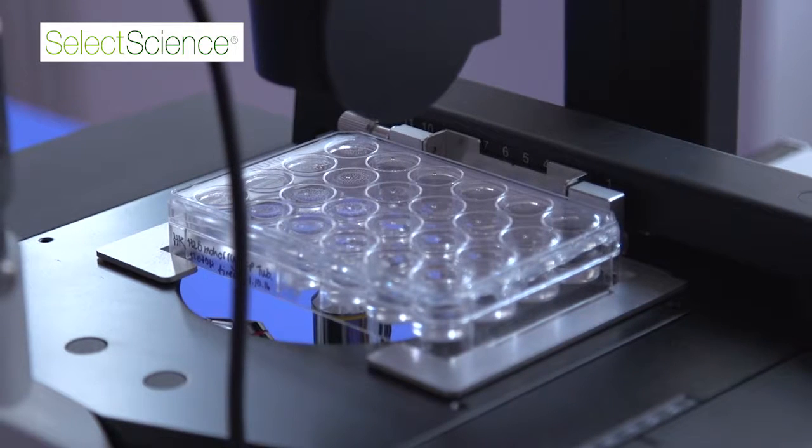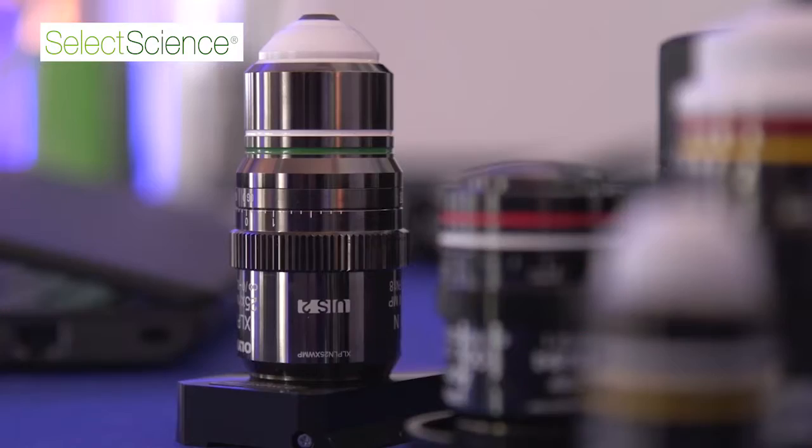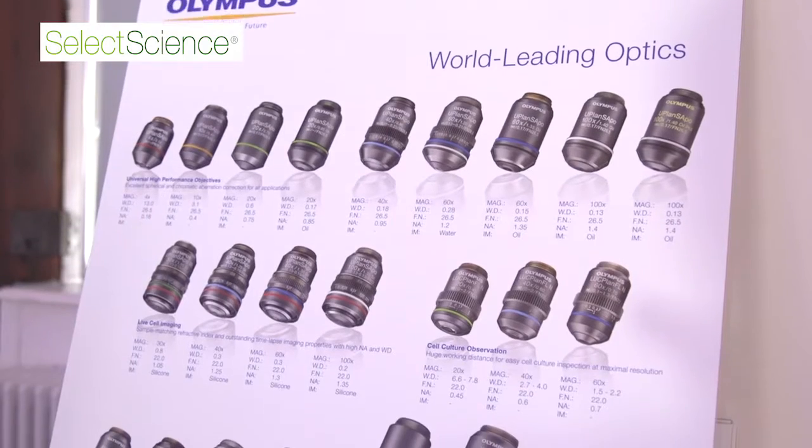Another factor is the sample dishes where you seat yourself. This is extremely important to also match to the objective and the optics you have on your microscope.